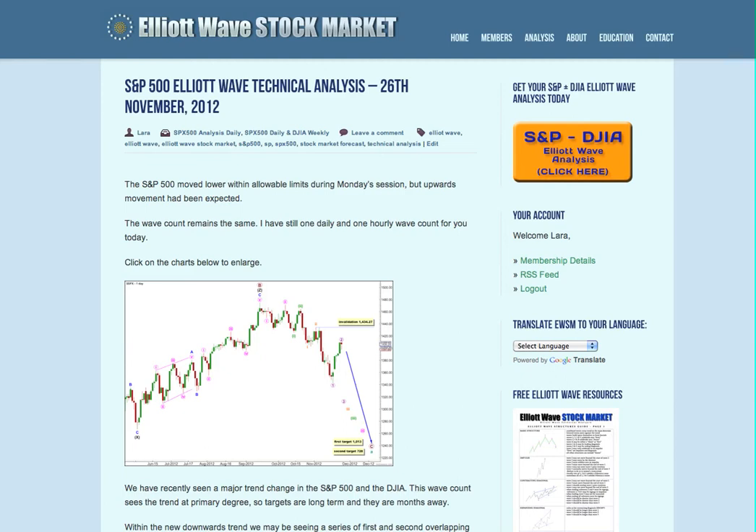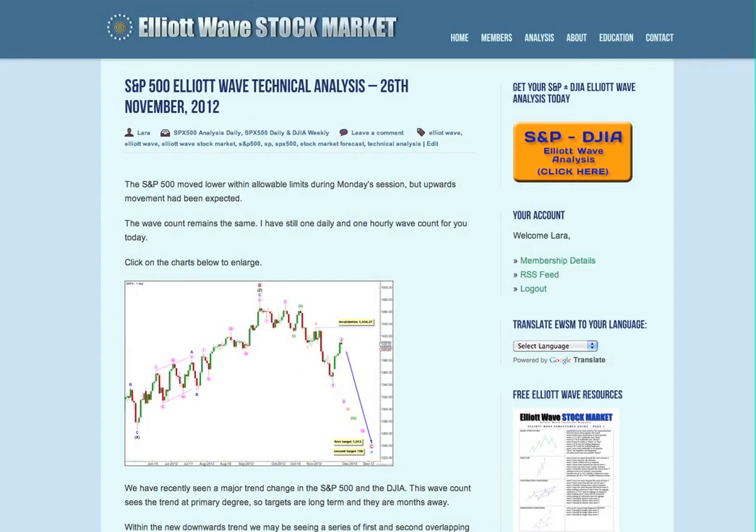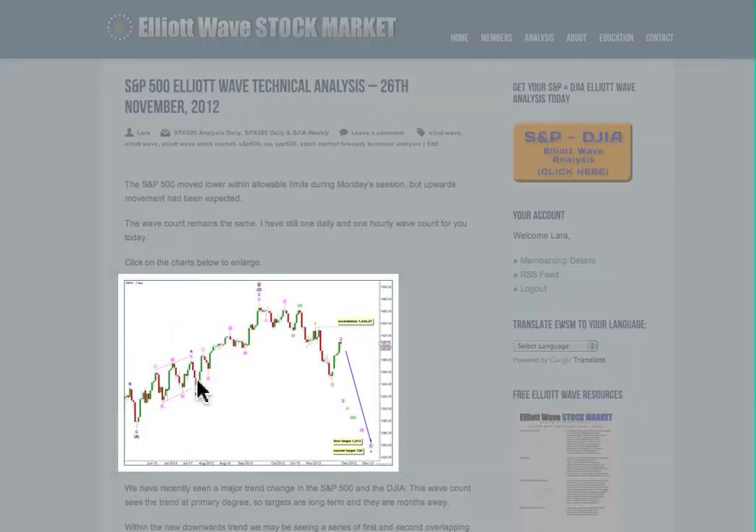Hi, this is Lara at Elliott Wave Stock Market with your daily analysis for the S&P 500 for the trading session dated Monday 26th of November. I'm recording this video quarter to six in the evening New York time on Monday the 26th.